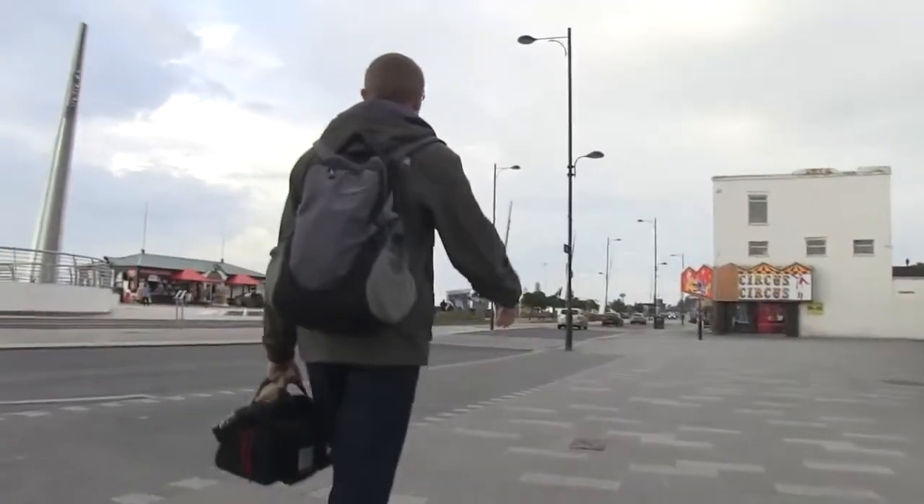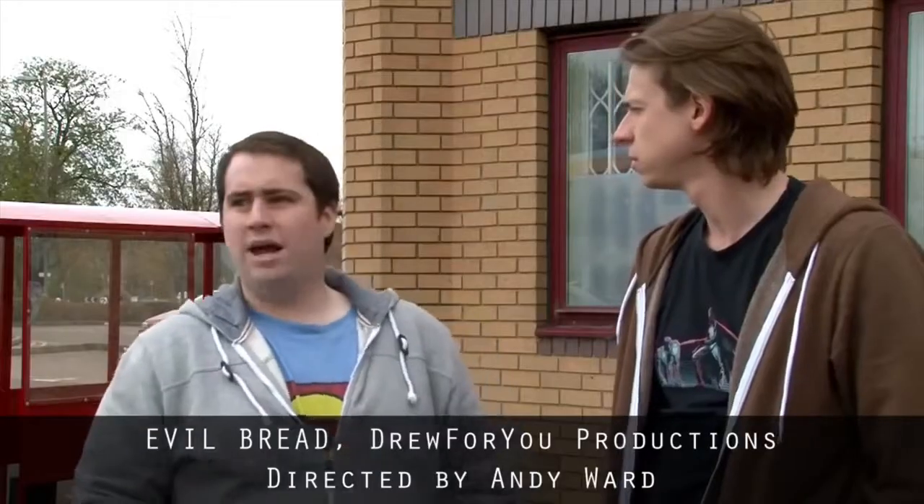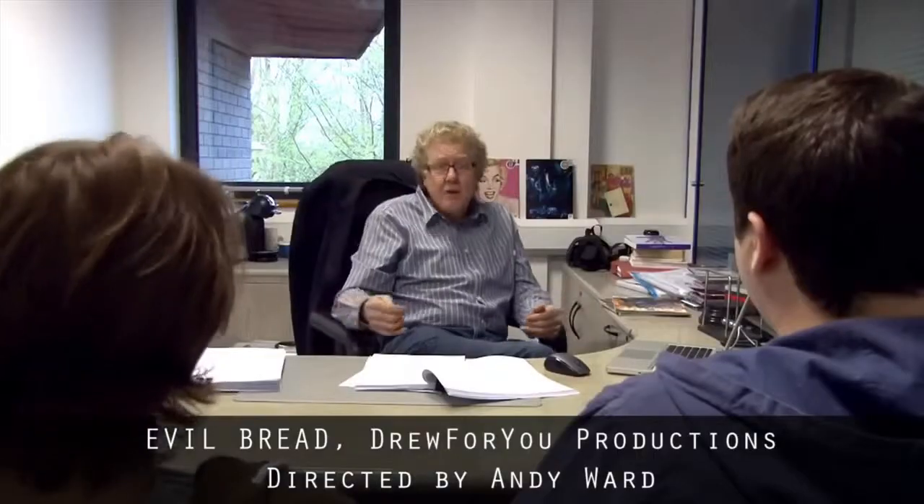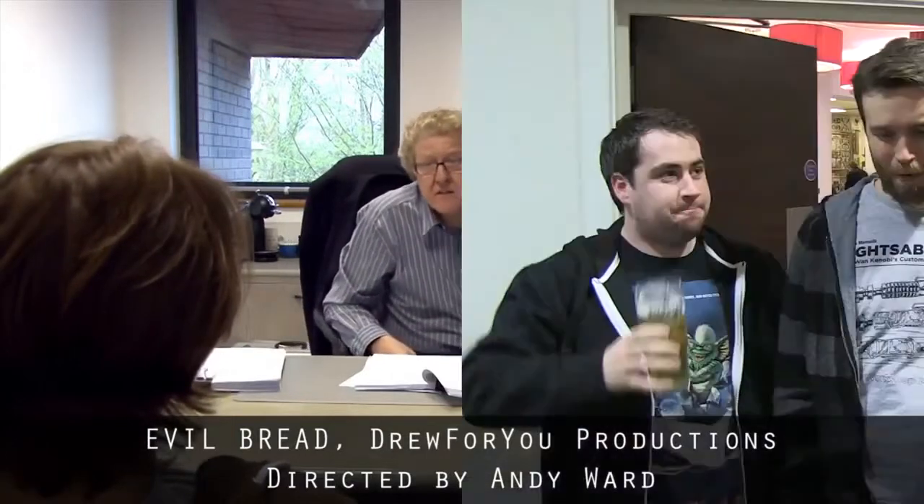We came down very early this morning and the first film after ours that we got to see was this little beauty: Evil Bread. They had four days to write, rehearse, shoot, direct, and hand in a completed horror film.